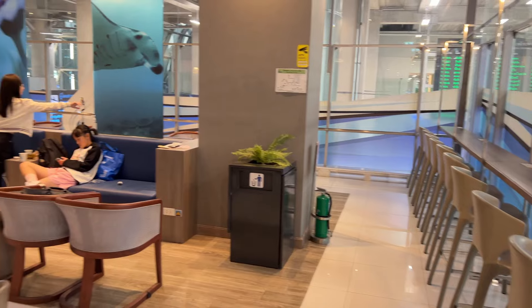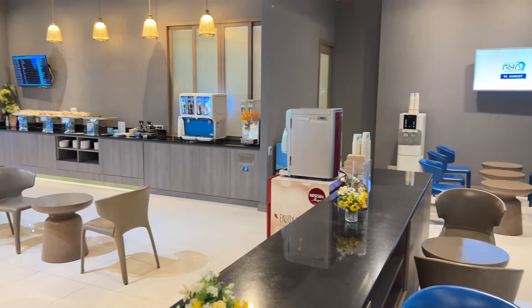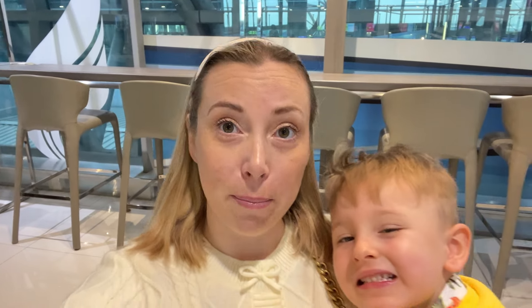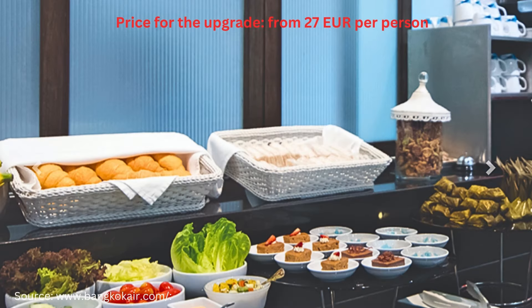We are now in the Bangkok Airways lounge. This lounge is provided for free for all passengers. It's a very simple, small lounge. If you want a bit better lounge, you can upgrade to a business lounge where you have more food and more choice of food. However, the other lounge also looks small.